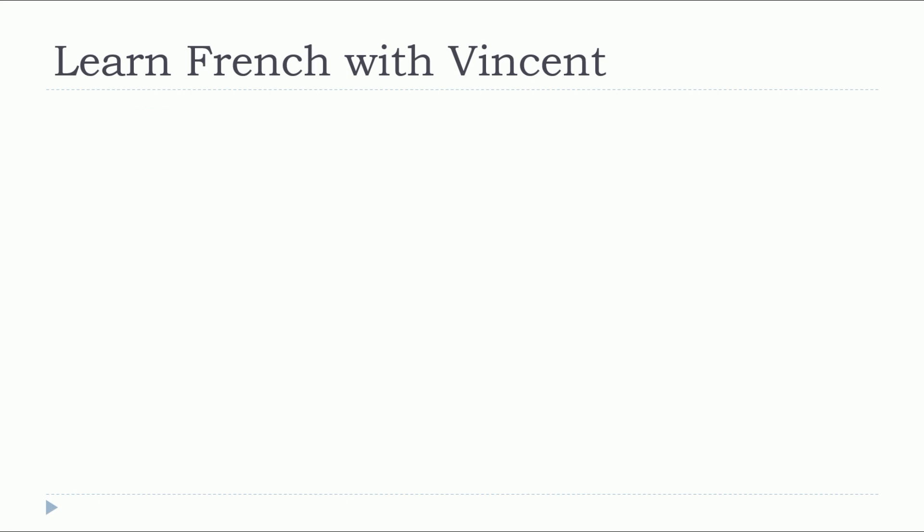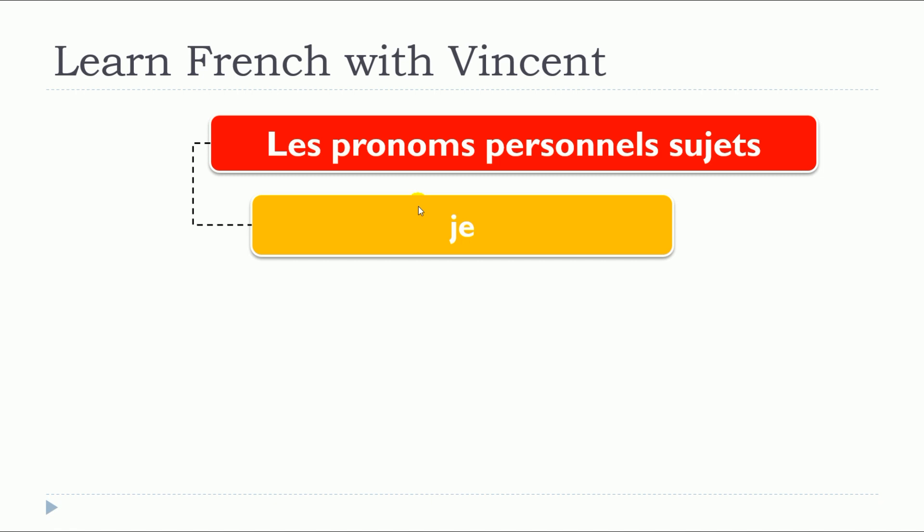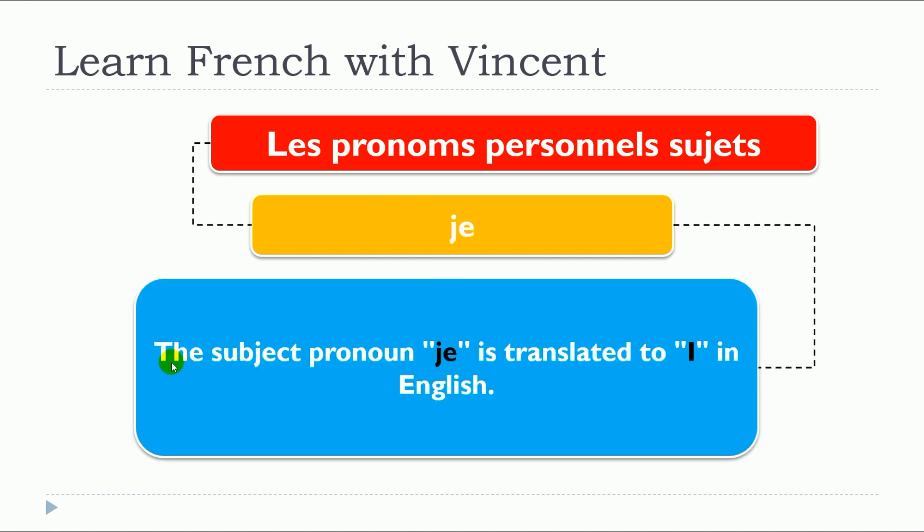So, this lesson is about je. The subject pronoun je is translated to I in English.